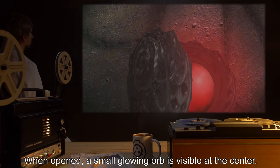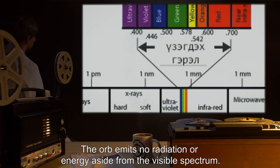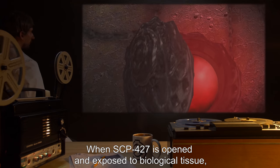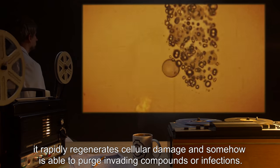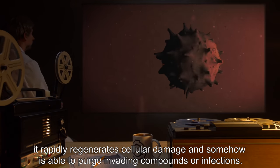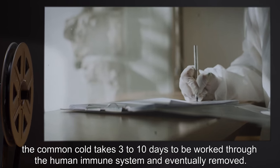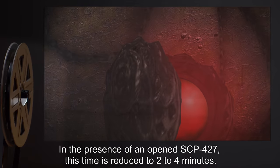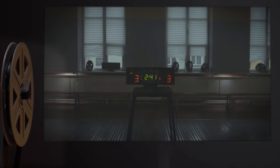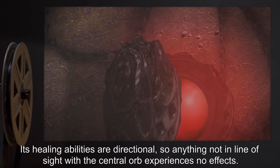It displays no unusual activity when closed. When opened, a small glowing orb is visible at the center. The orb emits no radiation or energy aside from the visible spectrum. When SCP-427 is opened and exposed to biological tissue, it rapidly regenerates cellular damage and is somehow able to purge invading compounds or infections. As a standard of measure, the common cold takes three to ten days to be worked through the human immune system; in the presence of an opened SCP-427, this time is reduced to two to four minutes. Its healing abilities are directional, so anything not in line of sight with the central orb experiences no effects.